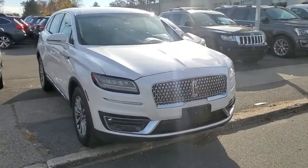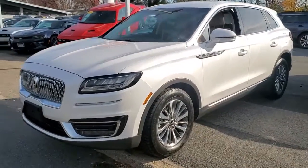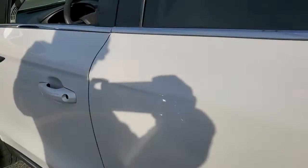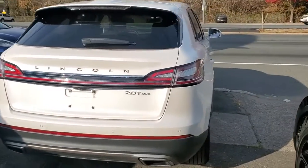Get a feel for the 2019 Lincoln Nautilus. This vehicle is an outstanding buy with fewer than 20,000 miles on the odometer. Make every drive count in this comfortable, capable Lincoln Nautilus, the midsize two-row crossover that brings you the luxury of a sedan in an SUV.